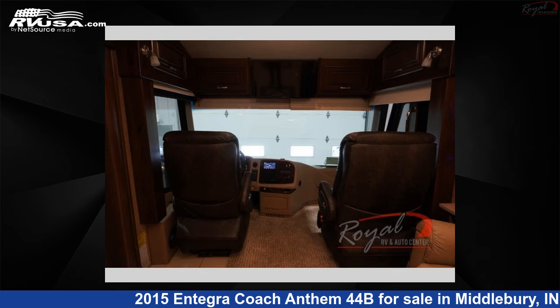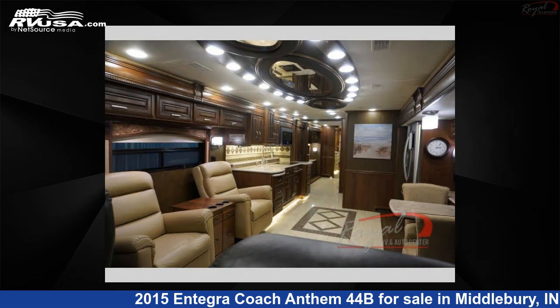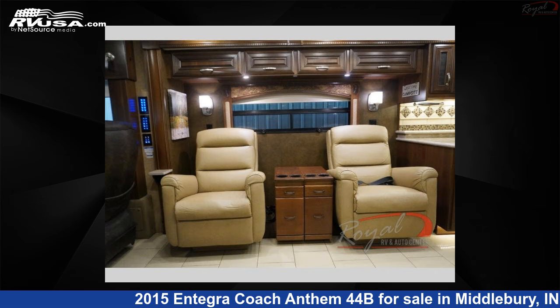This 2015 Integra Coach Anthem 44B is built on a Spartan Mount Master chassis. For more information and pricing on this unit, and to see all units available for sale by Royal RV and Auto Center, visit rvusa.com.